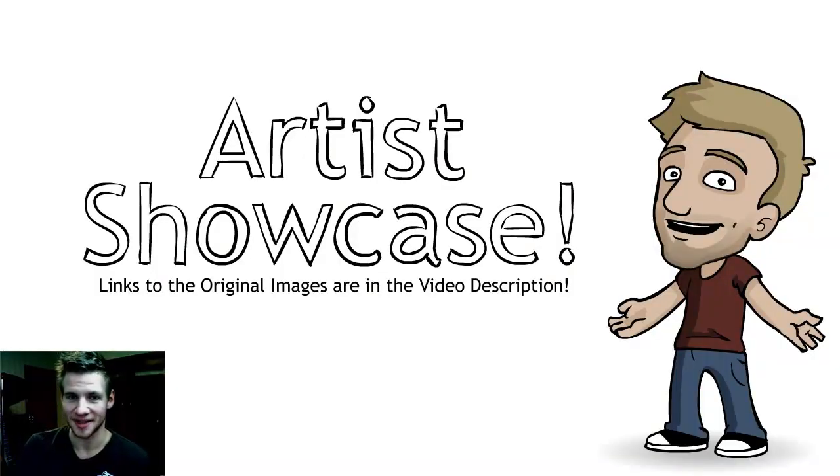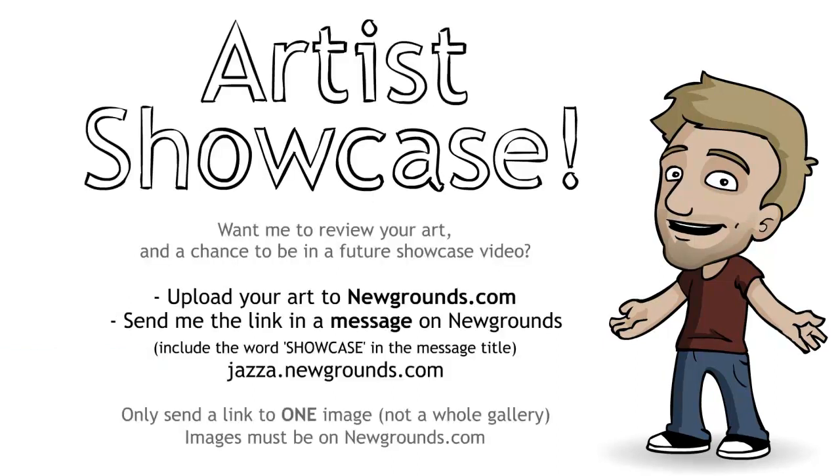Thank you all very much for watching this week's Artist Showcase video. I hope you enjoyed it — I definitely enjoyed reviewing the artwork sent to me. I'm having trouble keeping up with everything being sent, but I'll keep going. Please limit to one submission per person per week. To have your artwork reviewed and a chance to be featured, upload it to Newgrounds.com and send me a private message at jazza.newgrounds.com. Include the word SHOWCASE in capitals in the title, with a link to your piece — not a whole gallery, just one image.